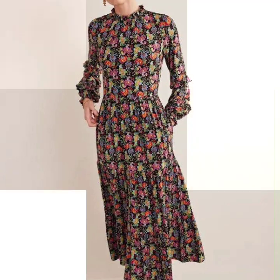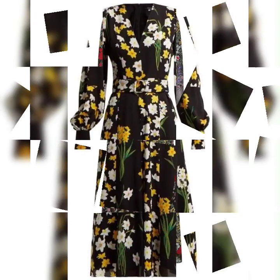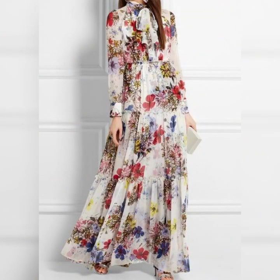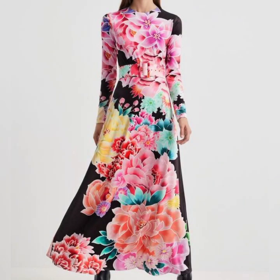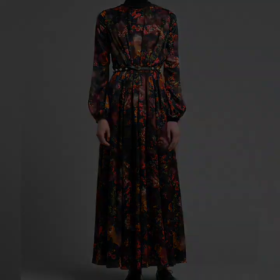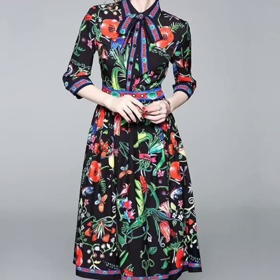This is a collection of lightweight chiffon maxi dresses with very refreshing colors and very refreshing flower prints. You can get ideas from this video for your summer dresses. If you want to watch more designs like this, just keep watching this video till the end — many more beautiful designs and ideas you'll explore here.